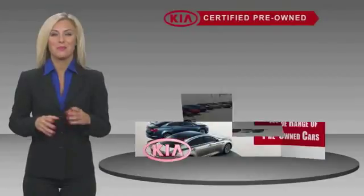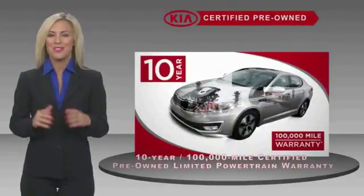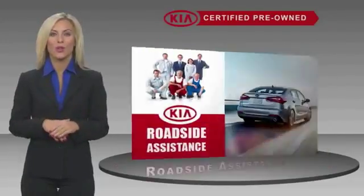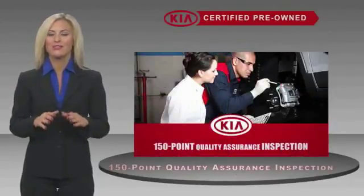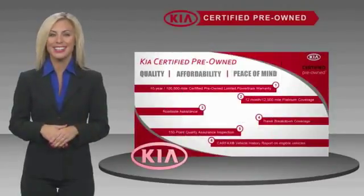A certified pre-owned Kia is confidence and reliability for the road. With a fantastic warranty, roadside assistance, and an intense quality assurance inspection, you can have total peace of mind. Ask your dealer for details about the Kia certified program.